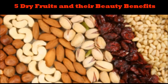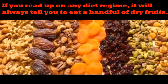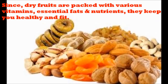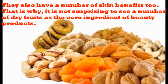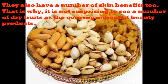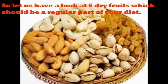5 Dry Fruits and Their Beauty Benefits. If you read up on any diet regime, it will always tell you to eat a handful of dry fruits. Since dry fruits are packed with various vitamins, essential fats and nutrients, they keep you healthy and fit. They also have a number of skin benefits too. That is why it is not surprising to see a number of dry fruits as the core ingredient of beauty products. So let us have a look at 5 dry fruits which should be a regular part of your diet.